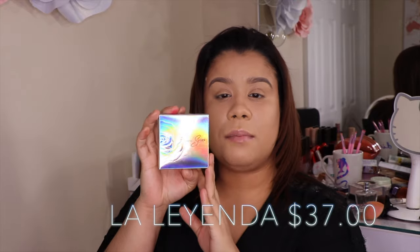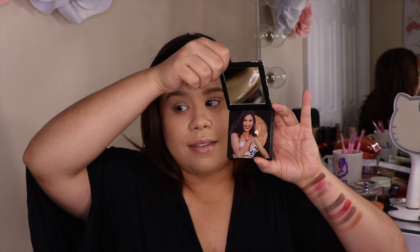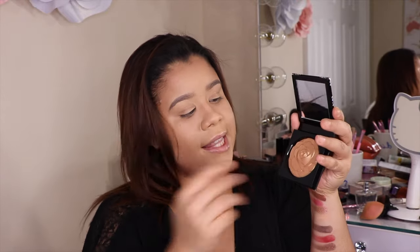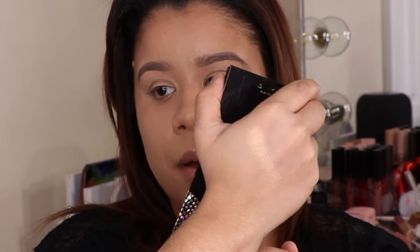The next item I'm going to show you from the collection is the Extra Dimension Skin Finish from the La Reina collection. Same type of packaging, very cute. It also has a small photo of Selena inside. And then you take this out — are you seeing this? This is so pretty. The fact that it's in the shape of a rose really melts my heart. It's just so beautiful. I'm obsessed — it's shining!